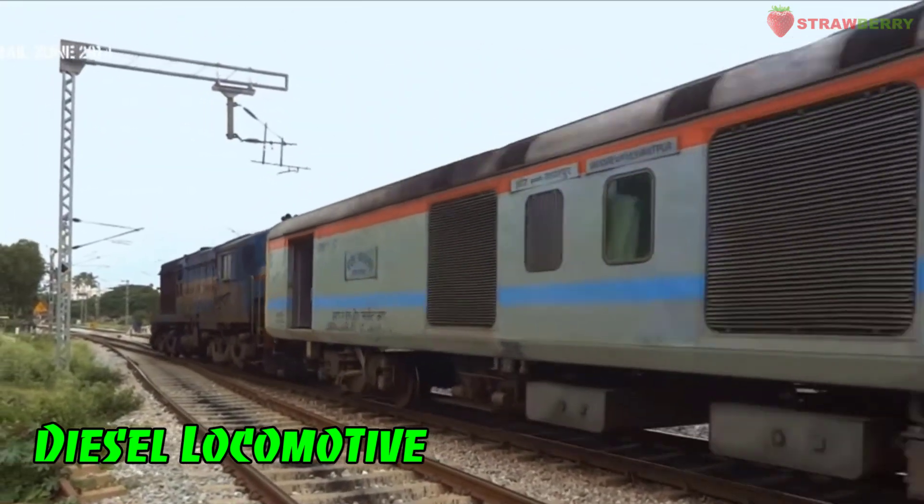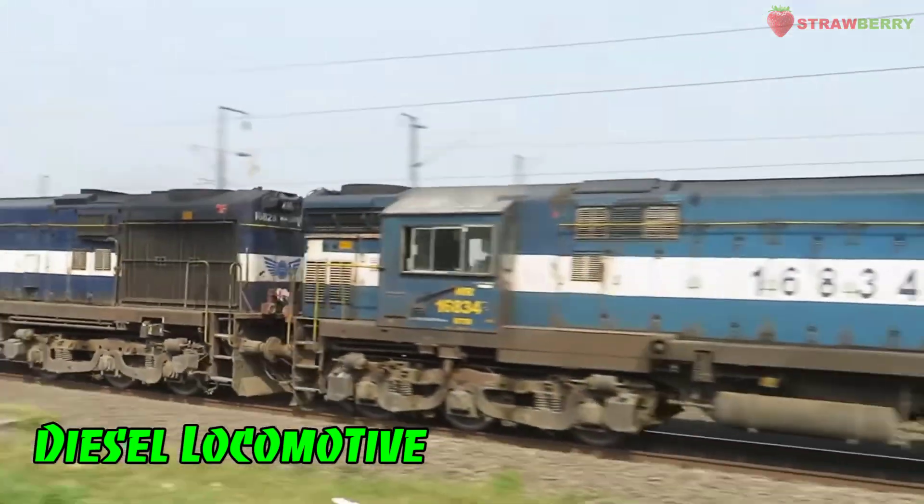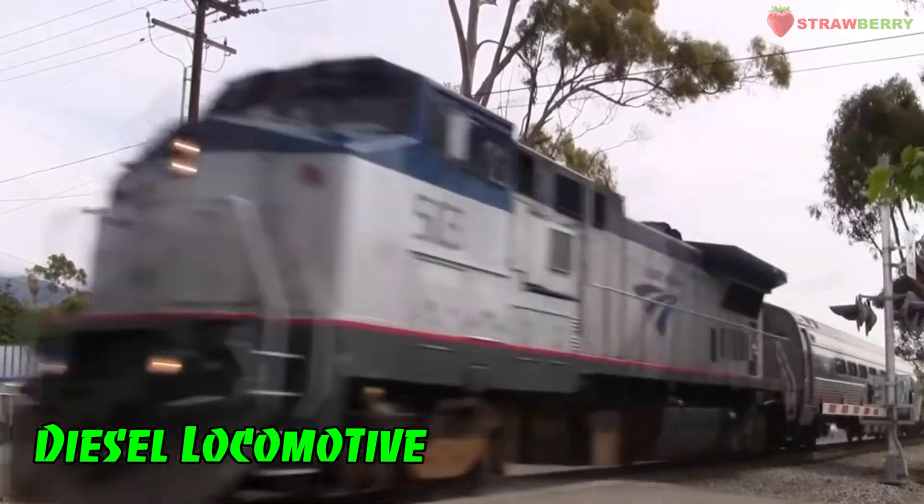Diesel Locomotive: A type of locomotive powered by diesel engines, commonly used for freight and passenger trains.